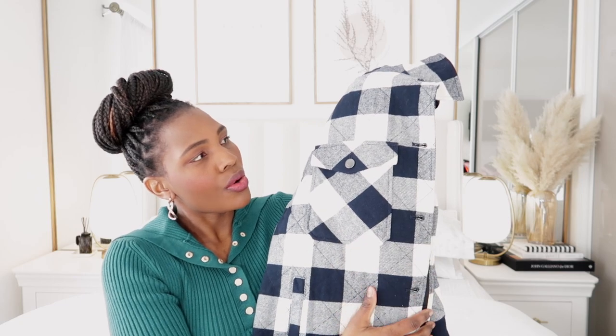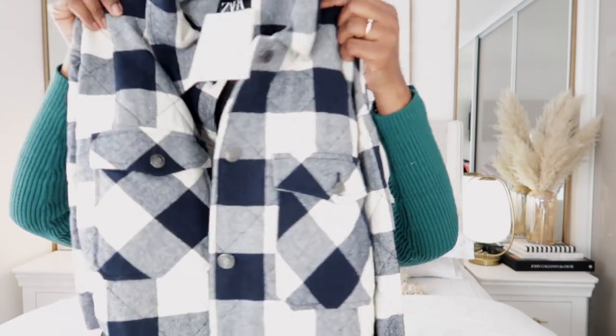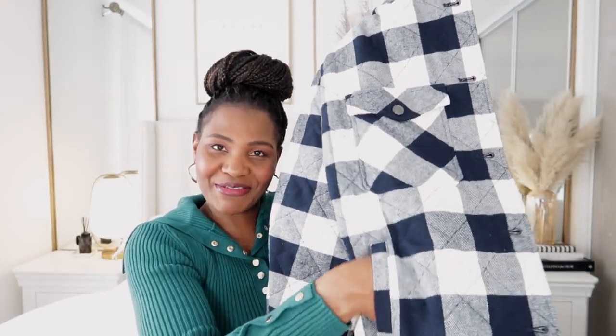Moving on to my last winter wear item — this quilted shacket. You can't beat it, it's warm and timeless. I picked mine in small. As a matter of fact my daughter really liked it so I may end up gifting it to her — it will be oversized on her which is how she likes it. It's got beautiful side pockets, which I love.